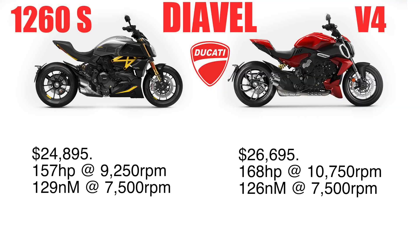I've talked about price, so let's get into some specifications. The current 1260S is about $24,895, whereas the V4 is coming in starting at $26,695. The current 1260S is 157 horsepower at 9,250 RPM, and the V4 is going to be 168 horsepower at 10,750 RPM.